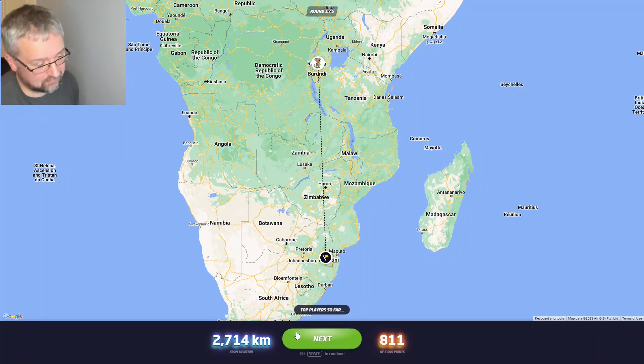It was Eswatini, so I was in Africa but not in the right country.